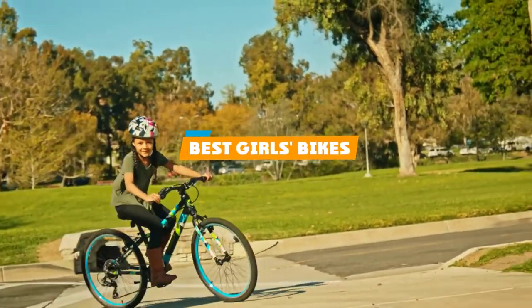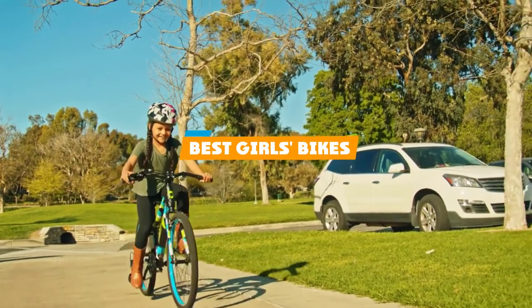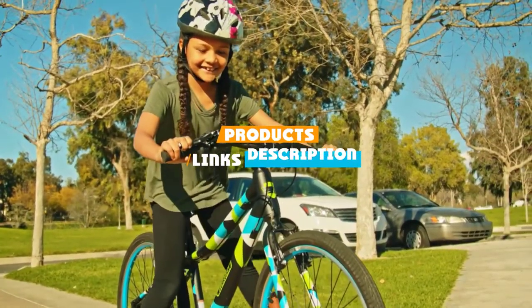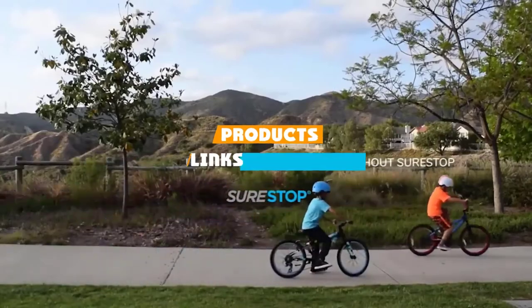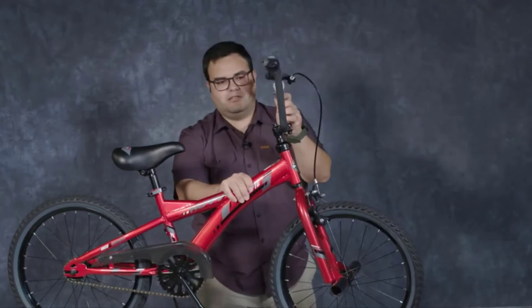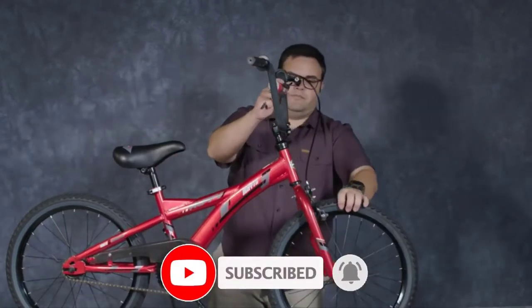If you are looking for the best girls bikes, here's a list you must see. We made this list based on our personal preference and sorted it based on their features, prices, quality, durability, and reputation of the manufacturers. We've included options for every type of customer, so let's get started with the best girls bikes review.